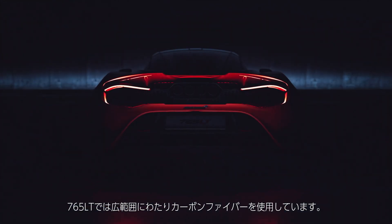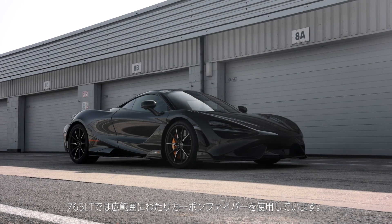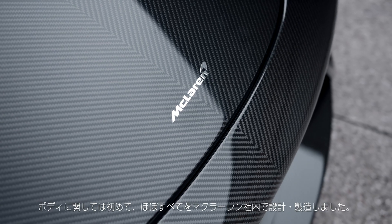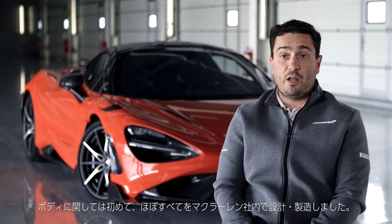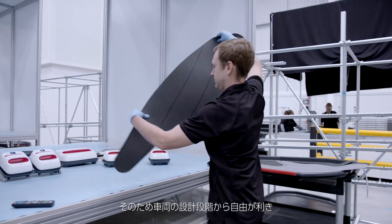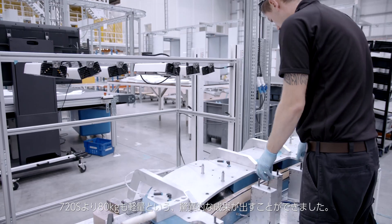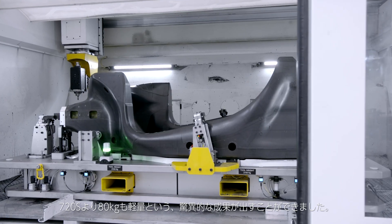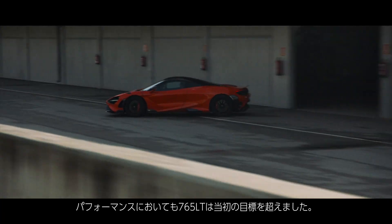On the McLaren 765 LT we apply an extended use of carbon fibre technologies in almost all the body of the car. For the first time we engineered and produced the components in-house at McLaren. This allows us more freedom during the engineering and design of the car and allows us to achieve an incredible weight reduction of 80 kg versus the 720S.